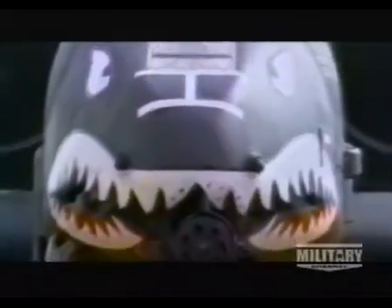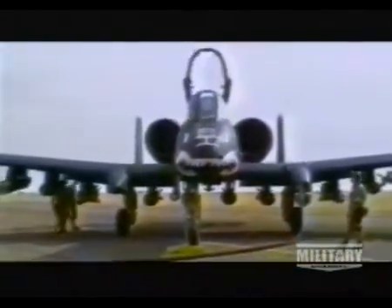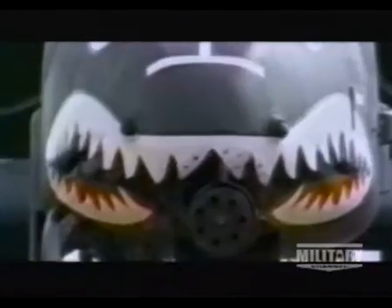But it was in the 1970s that Dr. Gatling's gun reached its true potential, with the birth of the most terrifying weapon system on the modern battlefield. It was developed by Fairchild with two monstrous jet engines. Originally designated the Thunderbolt 2, pilots called it the Warthog.